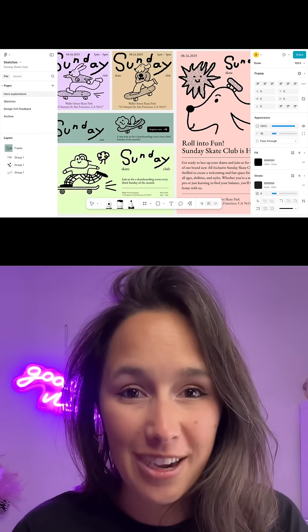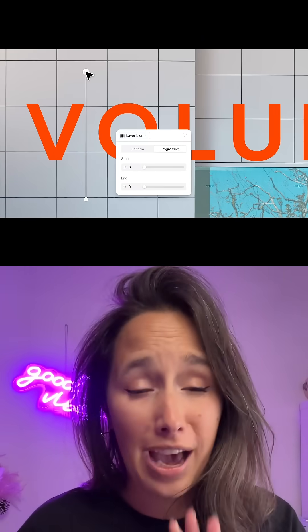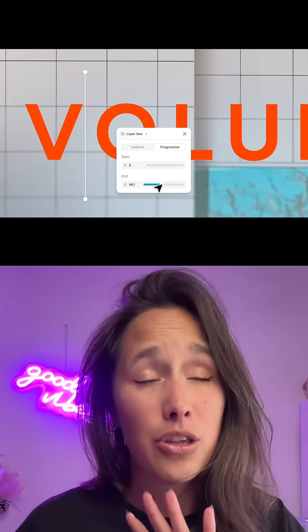Number three is Figma Draw and all the incredible features that come along with it. We can now put text on paths — we've been waiting so long for this. We can create our own brushes, we have radial rotation, we can use progressive blurs. It's just never ending. I think I'm going to spend most of my time in Figma Draw from now on.